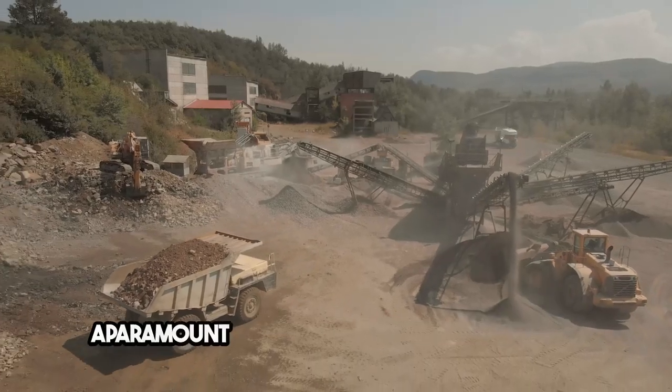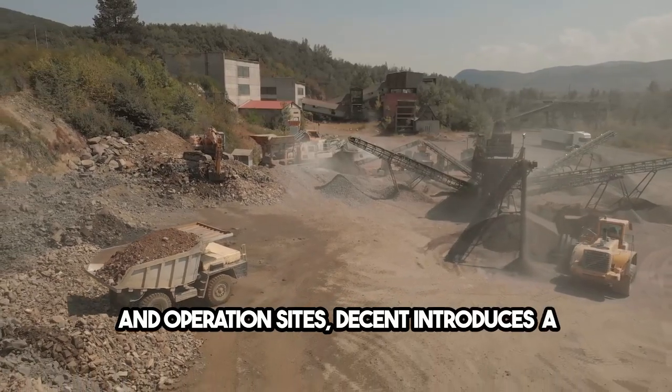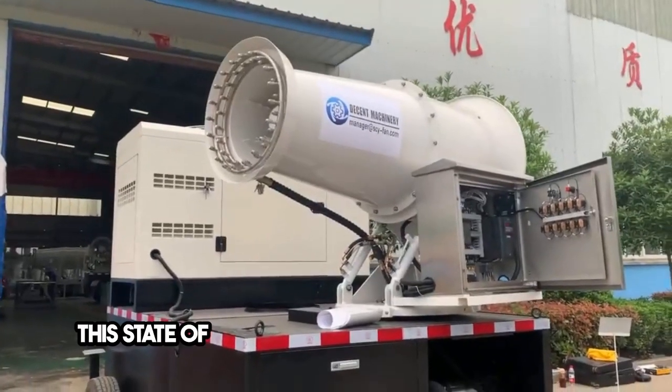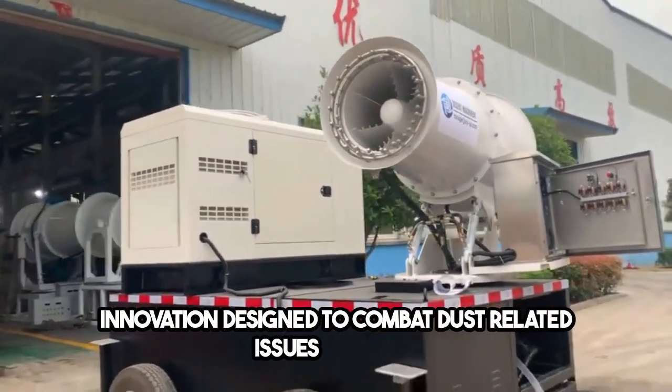In an era where dust management remains a paramount concern in open-air stockyards and operation sites, Decent introduces a groundbreaking solution: the Fog Cannon Machine. This state-of-the-art technology is a beacon of innovation designed to combat dust-related issues head-on.